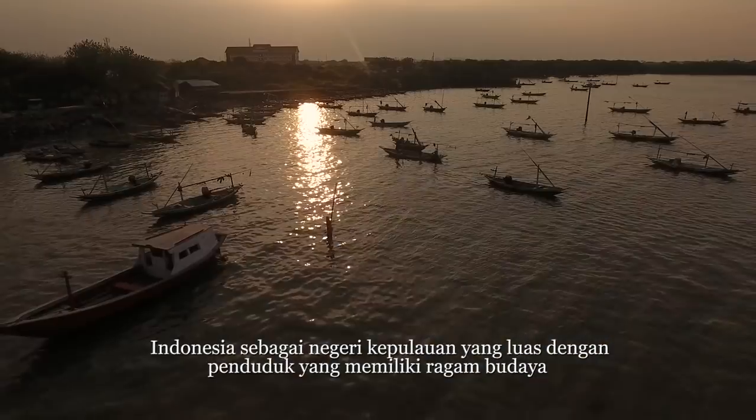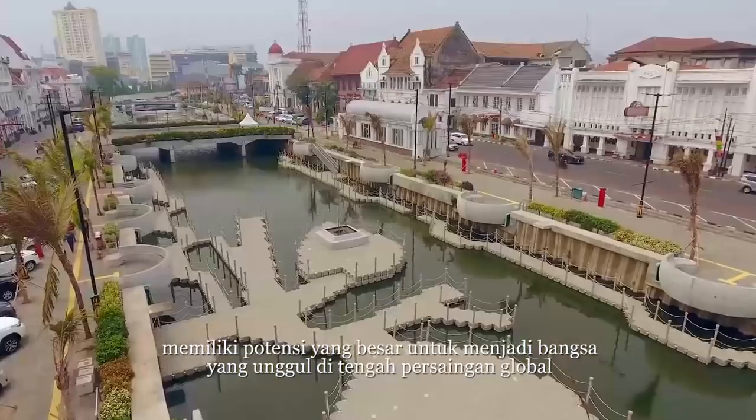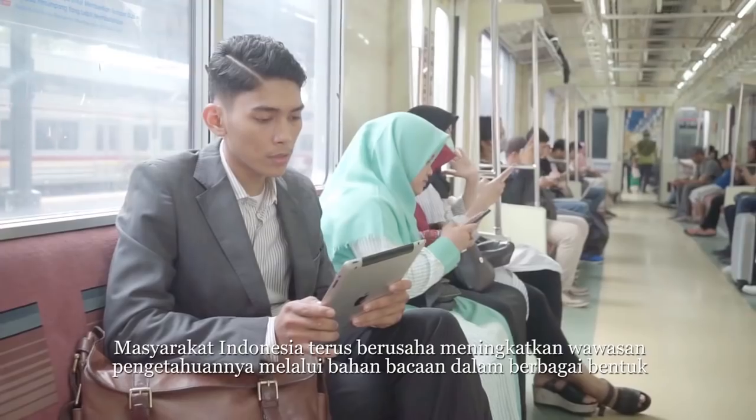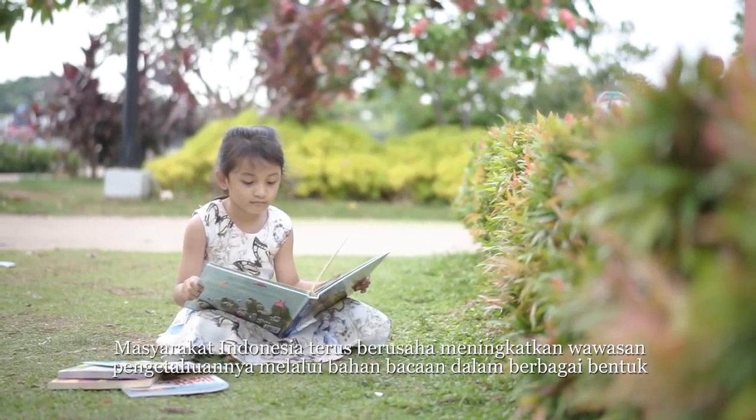Indonesia consists of large islands with a population having various cultures and potency as a modern nation among global competition. Indonesian people enhance their knowledge and skill through books and any other literatures.